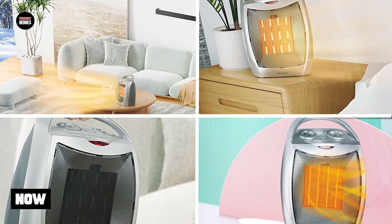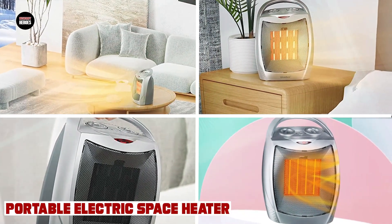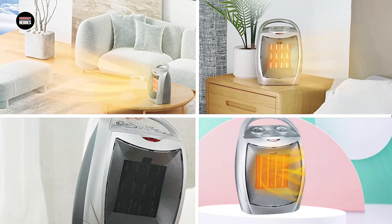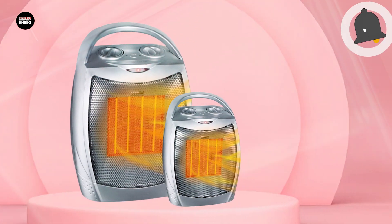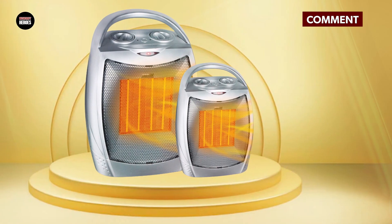At number one position we have the Portable Electric Space Heater. Portable electric space heaters are a popular solution for keeping individual rooms warm and comfortable during cold weather. They offer the convenience of being easily moved from one room to another, while providing effective heating performance. These heaters come in a variety of sizes and styles and can be powered by electricity or propane gas.